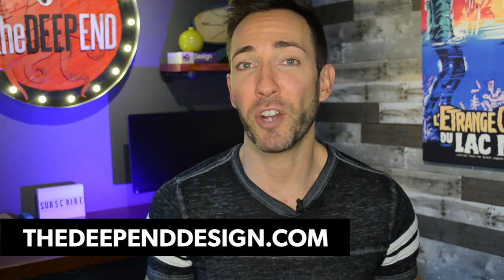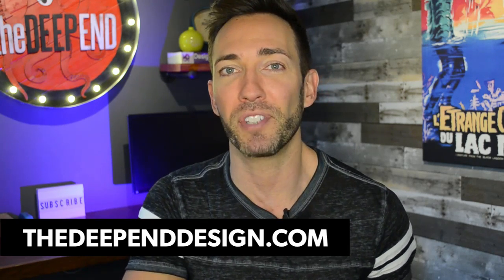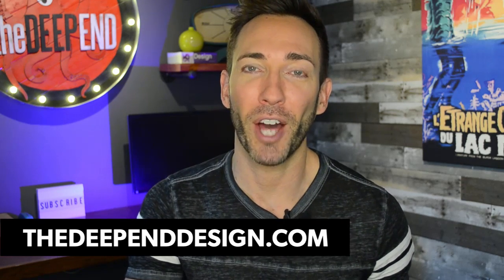I talk a lot on this channel about how to optimize your website to fill up your business with a steady stream of leads and customers, but that's not all your website can do. It can also free up a lot of your time by automating certain things and speeding up processes. One of the best ways is by including necessary information on your website that you'd otherwise have to manually answer in time-consuming phone calls or emails. 90% of people coming to your site won't take the time to reach out and ask — they'll just go to a competitor's site instead.